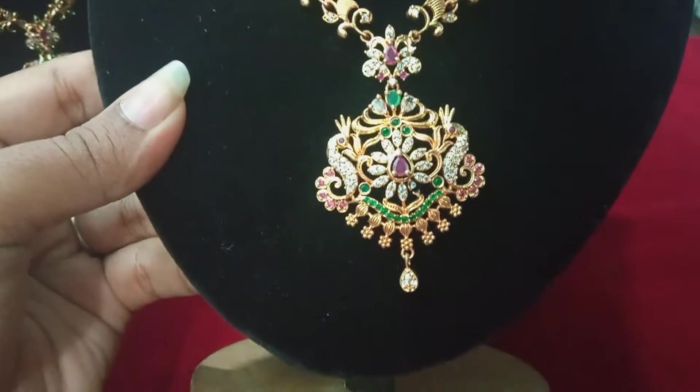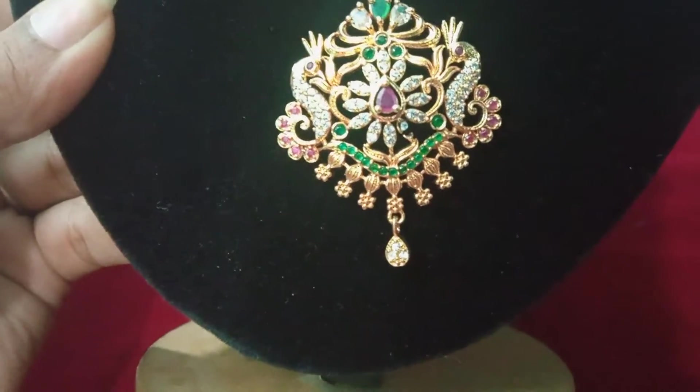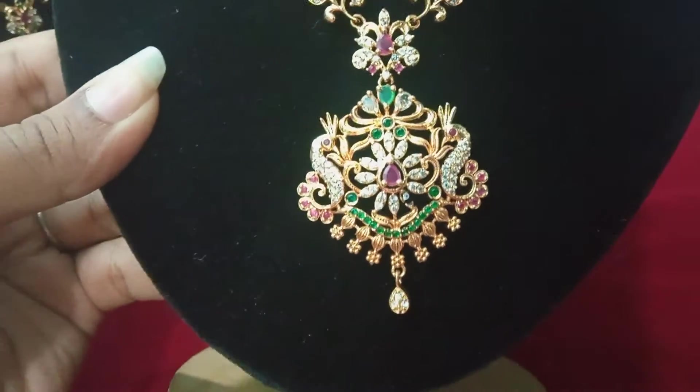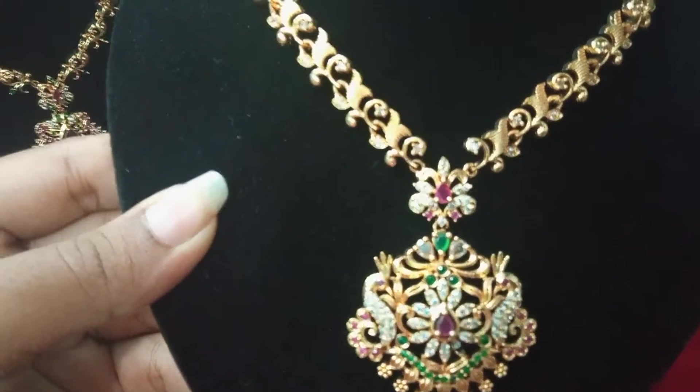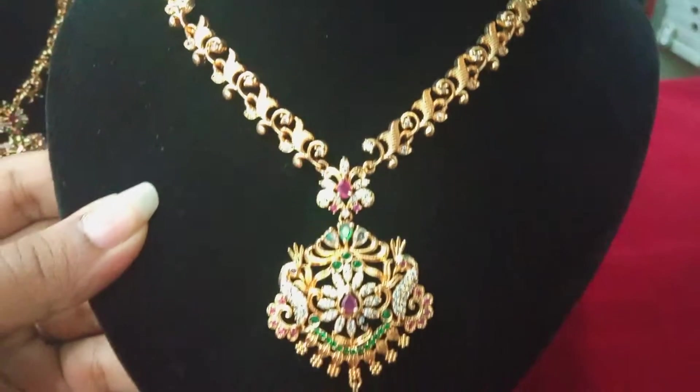Next, this is a peacock with a flower design. This is a small flower design. This is a star shape leaf design with stone. This is the fourth model.